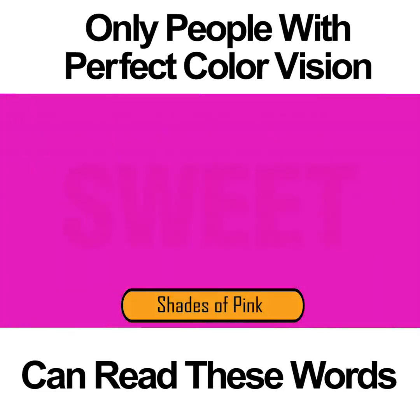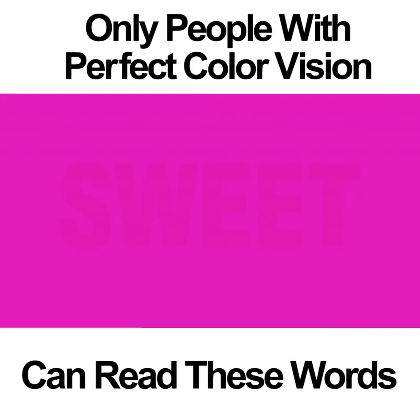SHADES OF PINK. This color vision photo is relatively easy to see. If you have perfect color vision, you should be able to see the word SWEET pretty clearly. If you don't, you might just notice that there are two shades of pink in the picture. If you're colorblind, you likely won't see anything but a pink square. Focus is important with this one if you're going to see the word.